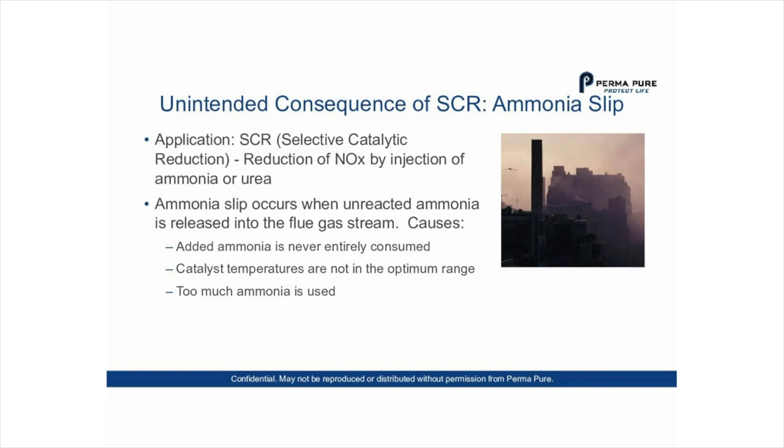There are a number of causes for ammonia slip. First, the added ammonia is never entirely consumed, and most of the time you want to err on the side of a little too much to ensure NOx emissions are reduced as far as possible. Catalyst temperatures running outside the optimum range, or simply too much ammonia being used, are also causes. There is often a sensor and feedback loop controlling injection, but sometimes those sensors are off and too much ammonia is sent up with the flue gas.